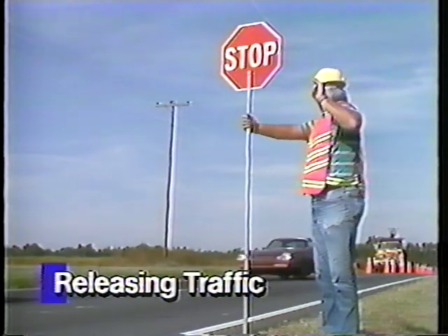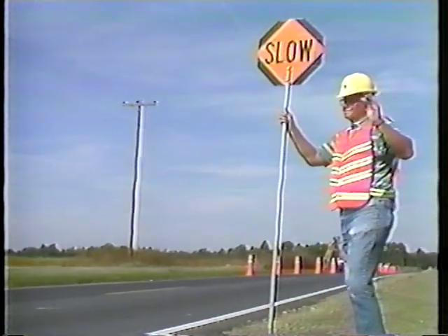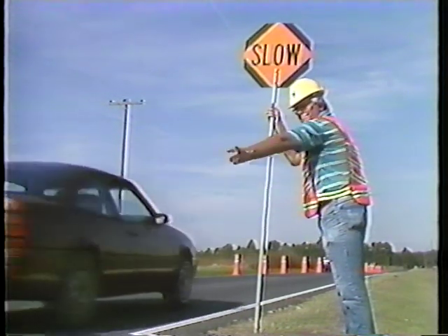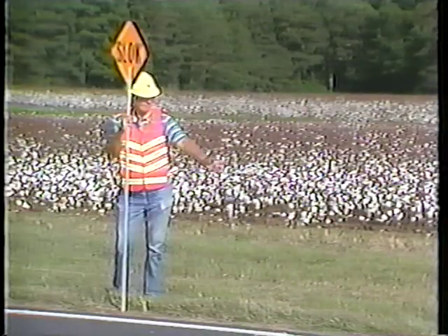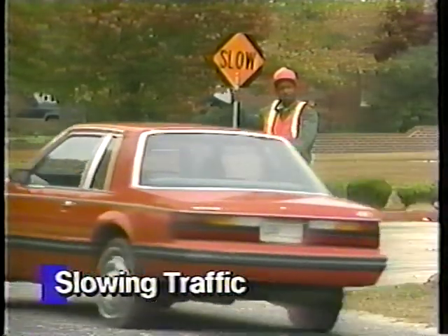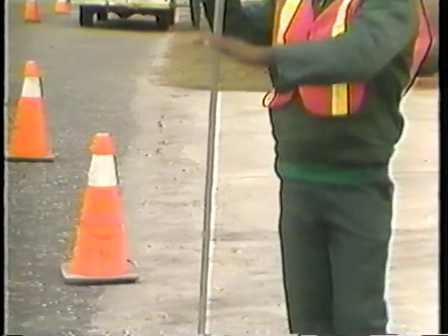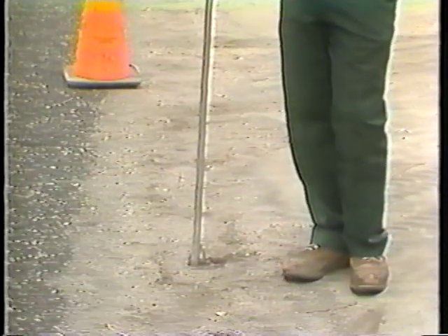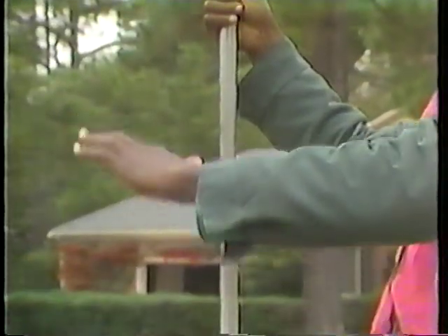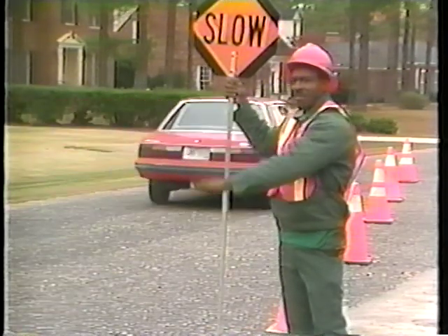The second way to release traffic is from the open lane. After the road is clear ahead, display the slow paddle to the drivers. With your free arm, motion the drivers to proceed. Be direct and deliberate in your motions. In some cases, you may not need to stop traffic, but only slow it down. In these cases, always stand on the shoulder of the road. Display the slow paddle to oncoming traffic. Use your free arm to motion traffic to slow down. Never stand in the path of oncoming traffic.